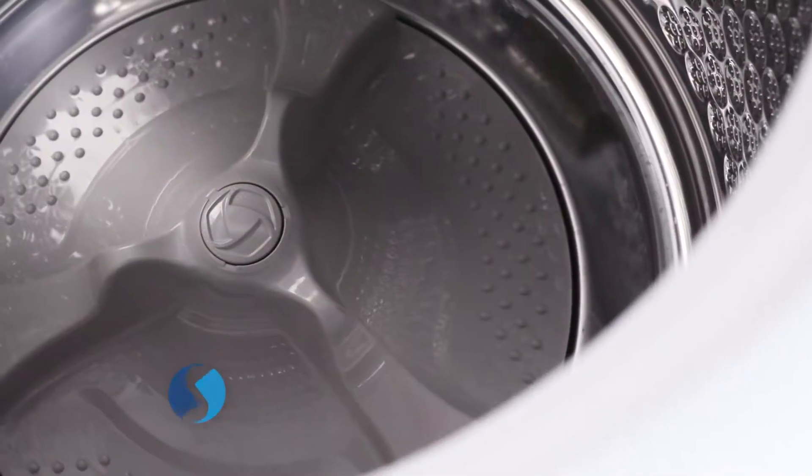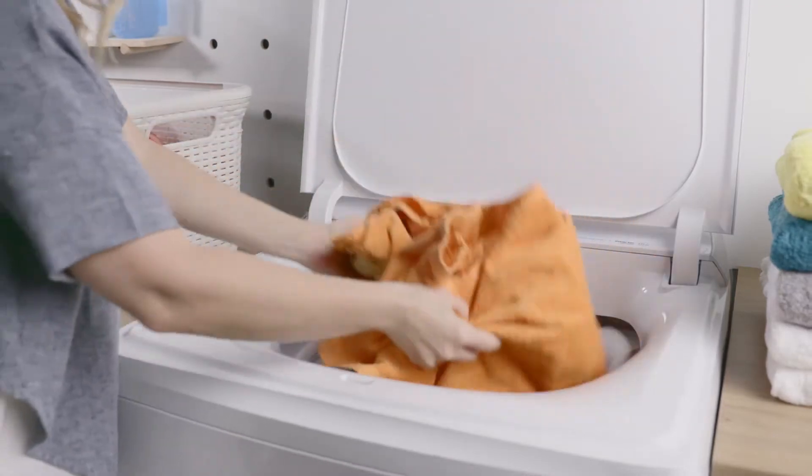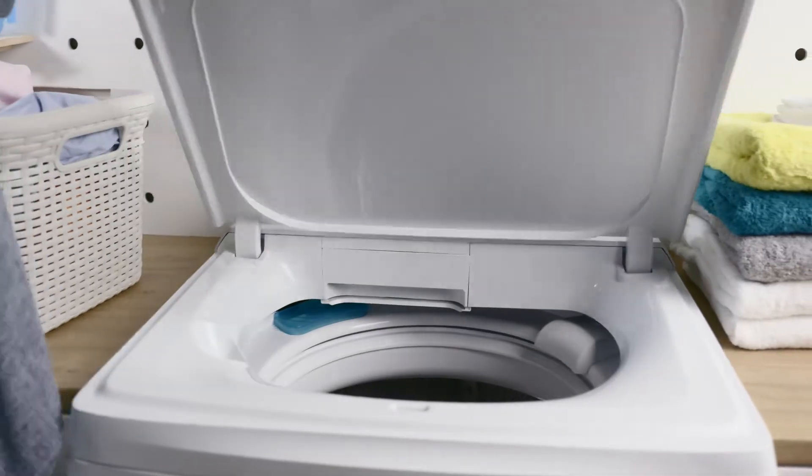Get an amazing clean with the Ultrawash system. The Gentle Wash Agitator moves clothes in multiple directions to deeply clean and gently wash even your most soiled items, to keep your clothes looking their best.